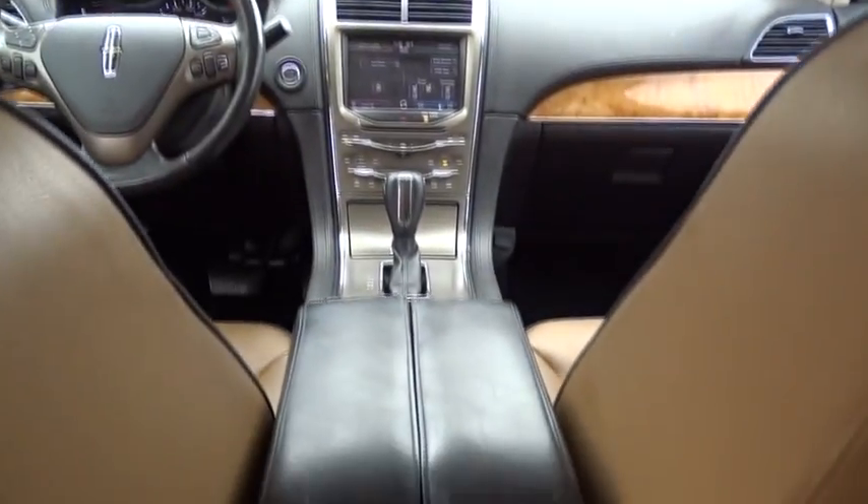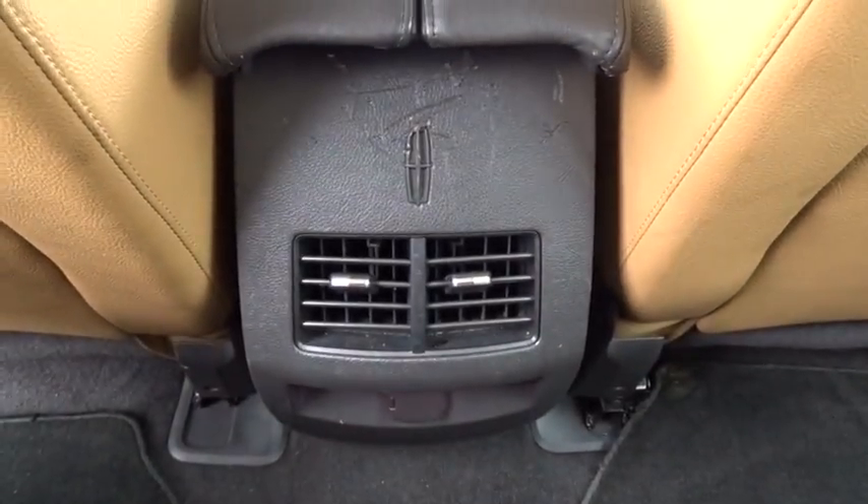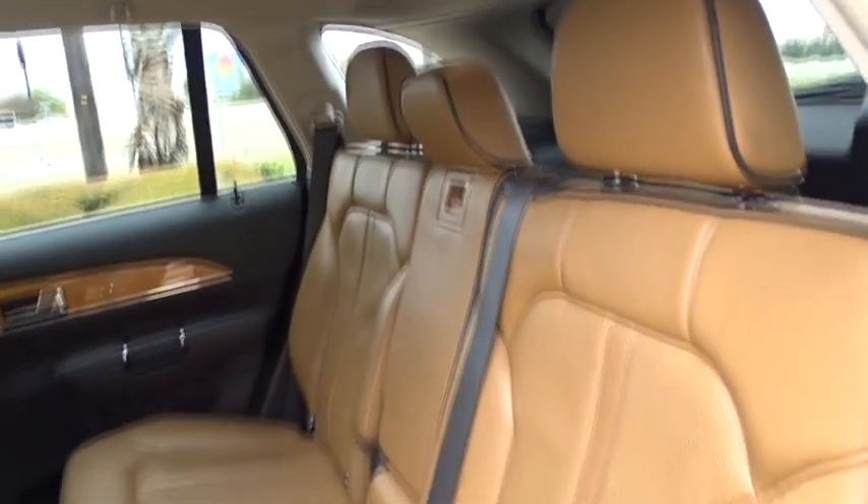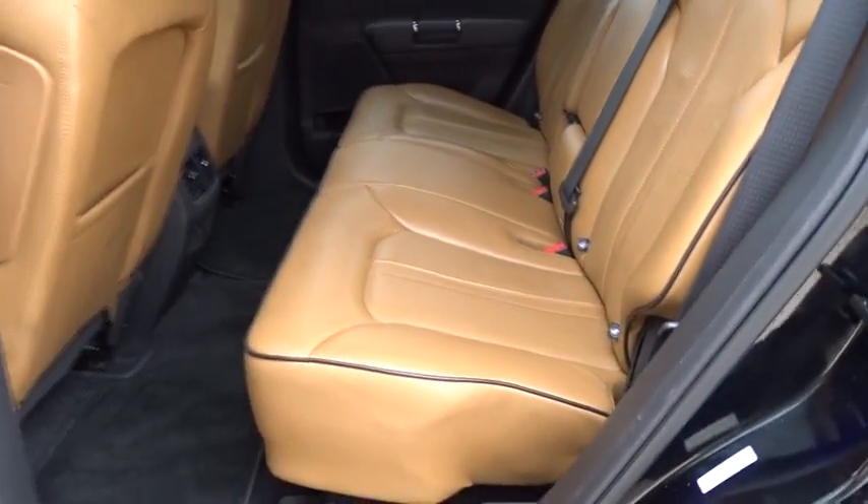Adjustable steering wheel, power steering, keyless start, cruise control, auto dimming rear view mirror, aluminum wheels, four wheel disc brakes, floor mats, premium sound system. This beauty is sure to make you the talk of the neighborhood, so call or drop in for a test drive today.